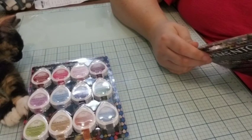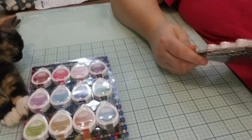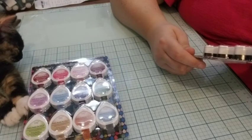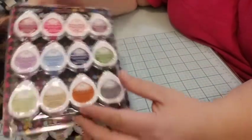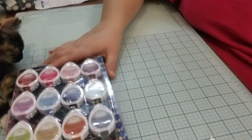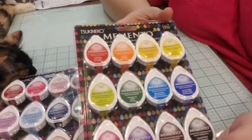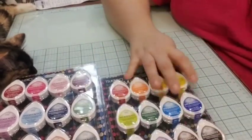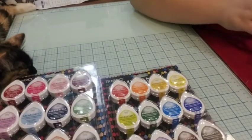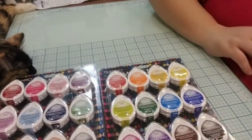I ended up finding a lot of the Dew Drops. These are not the chalk ones. I found two of the same colors, and then I also found a set that are different colors, and I ended up getting two of that one as well.